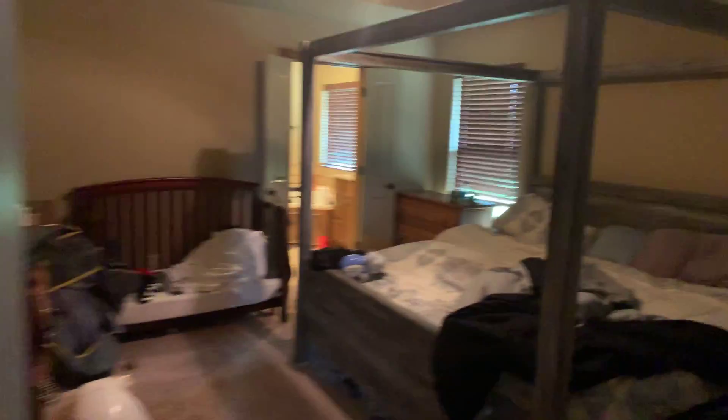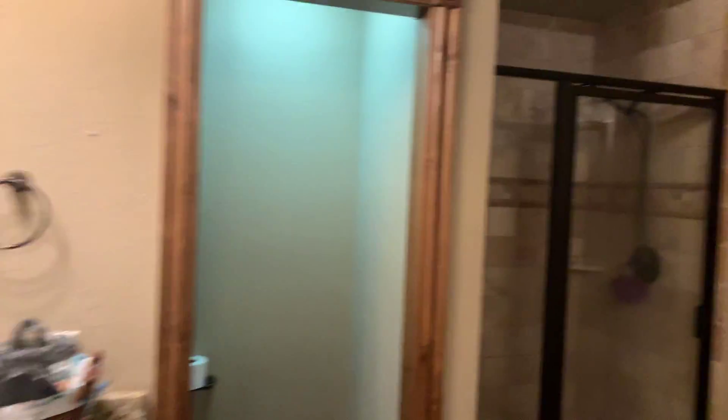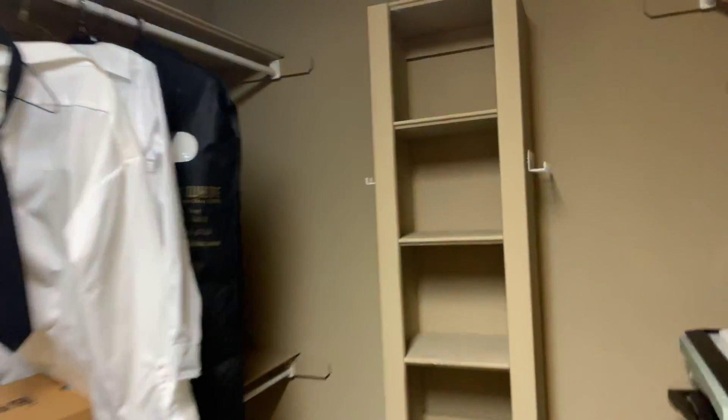The master is massive — that's a nice master suite. You got your crown molding up top. Pretty similar to what we've seen. You get vanity here, vanity here, shower, private bathroom. We'll check out this closet — it's definitely a little bigger.